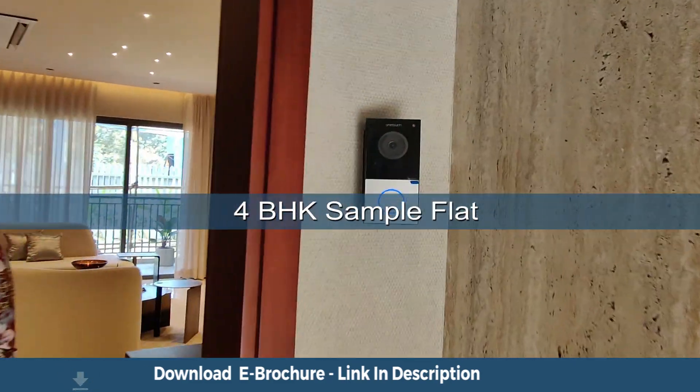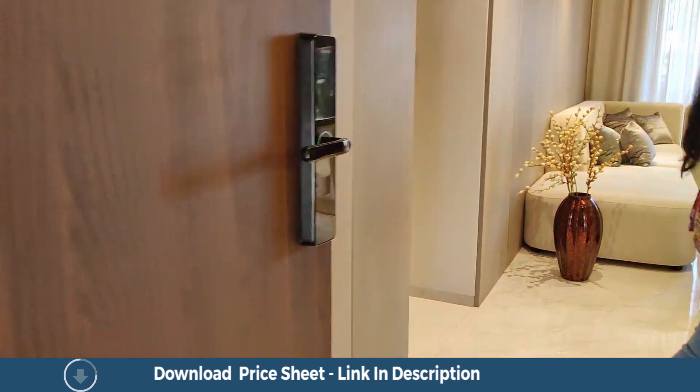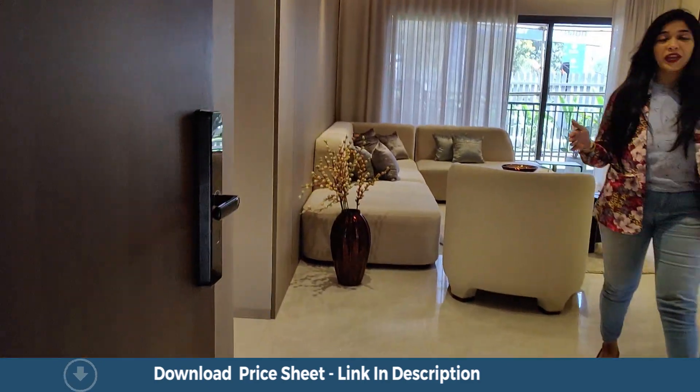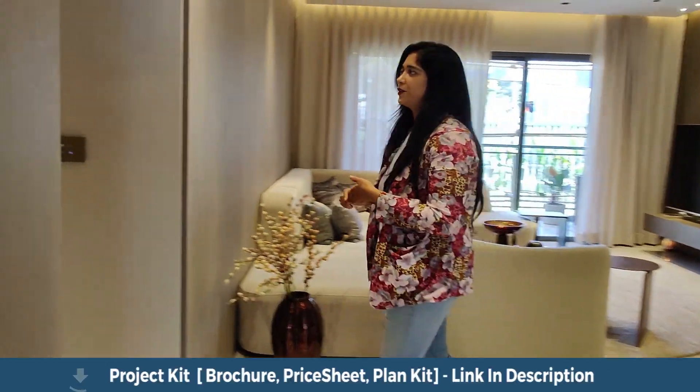The video door phone for your security and the digital lock for your privacy. We enter the house and this is your living area, but first we will go and check out the master bedroom.